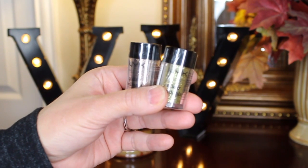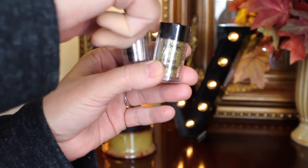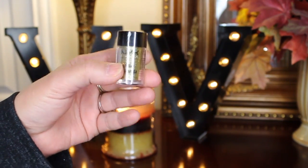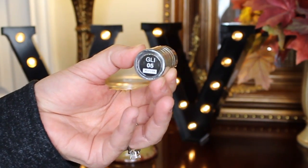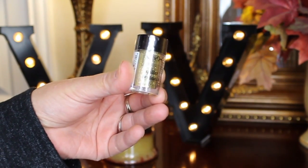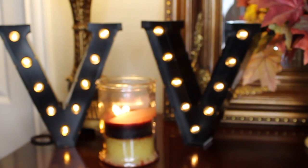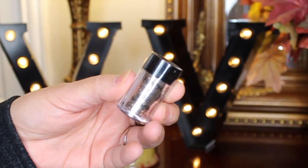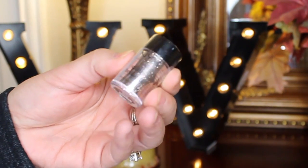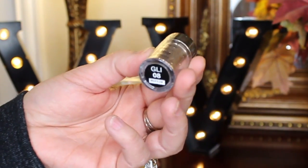I also got some glitters — these are the NYX Glitter Brilliance. I got GLI 05, which is a nice yellow golden-base glitter. I absolutely love it. Then I have GLI 08, which is more of a neutral, goldy bronze with multi-glitters in it.